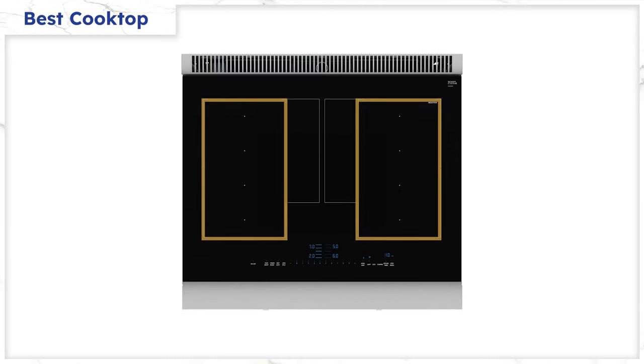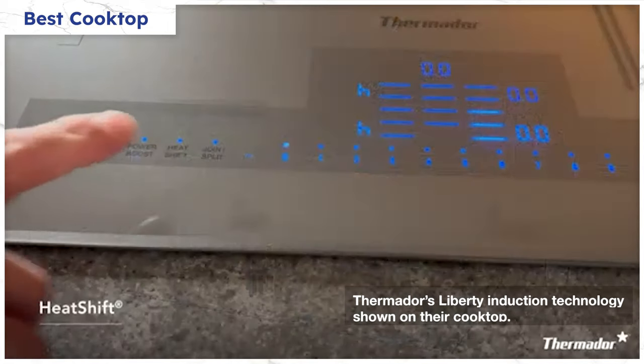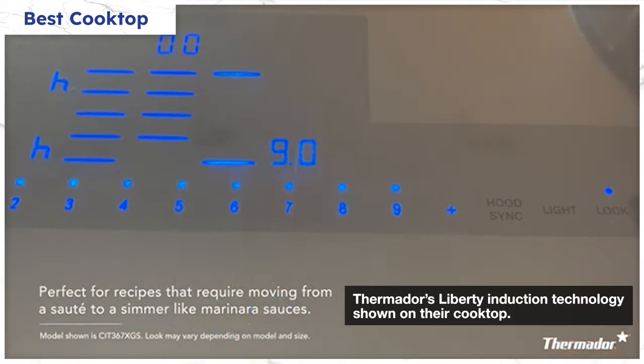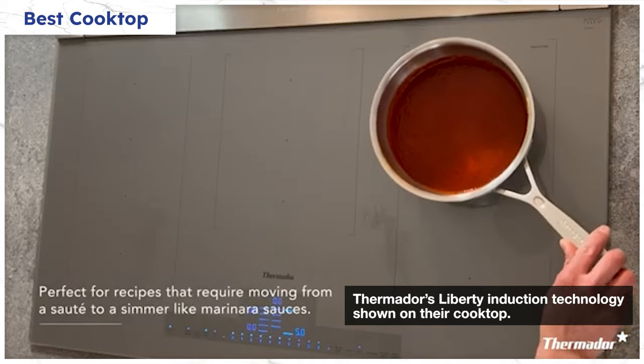The new Thermador is the most flexible. While many cooktops can be bridged on one side, the Thermador can be bridged on both sides, but it can do so much more. You can set the cooktop to do most of your cooking automatically through presets. For example, to cook mac and cheese, you first boil the water, then set it to medium once the noodles are in, and then warm it after straining the water — simply by moving the pan back two inches into another zone.